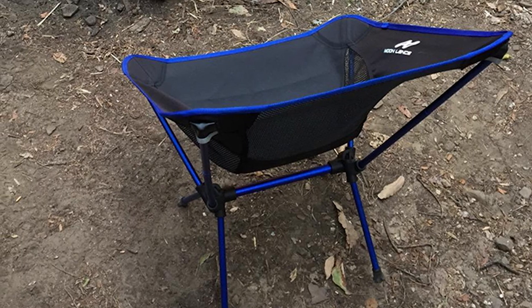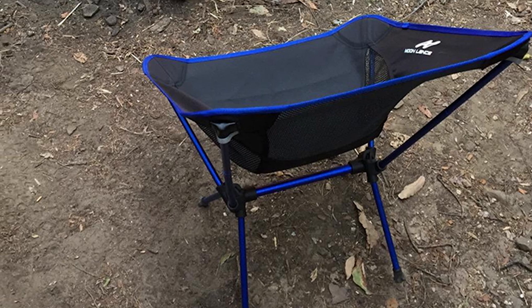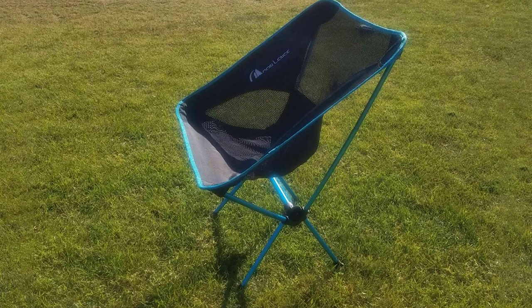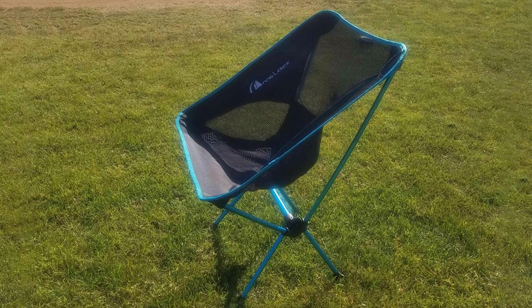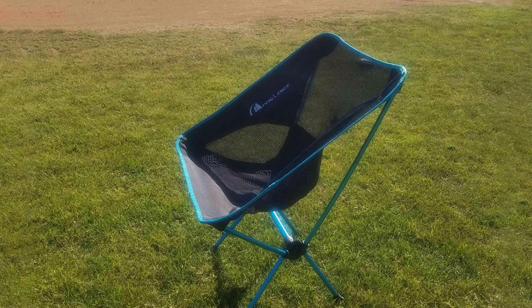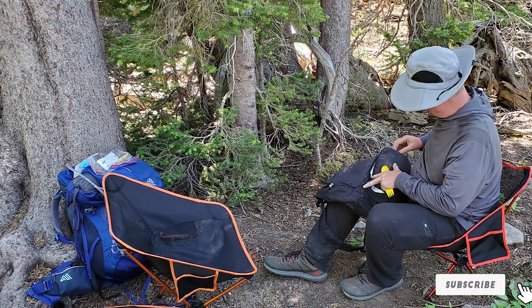The Moon Lens chair is compact and can be packed nicely for storage. It can be considered the best lightweight camping chair, weighing only two pounds. However, it does have disadvantages — the chair's base is quite low and uncomfortable for taller people, and it sits on legs that can't withstand heavy or prolonged weight when placed on soft soil.